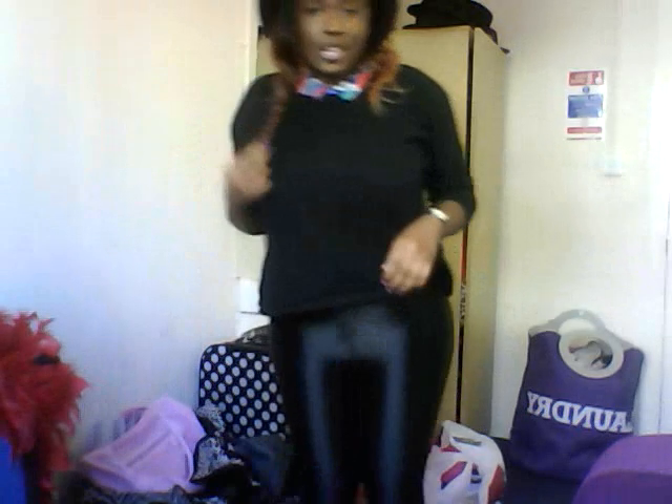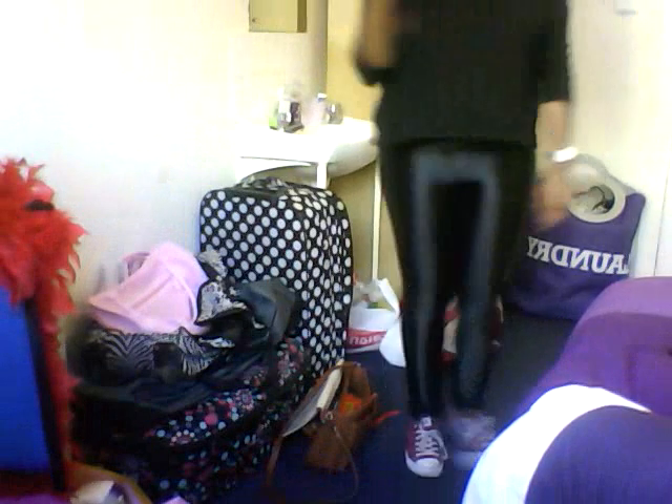And then on my feet I just have my burgundy Converse. Here's what the whole outfit looks like — excuse the messy room in the background!